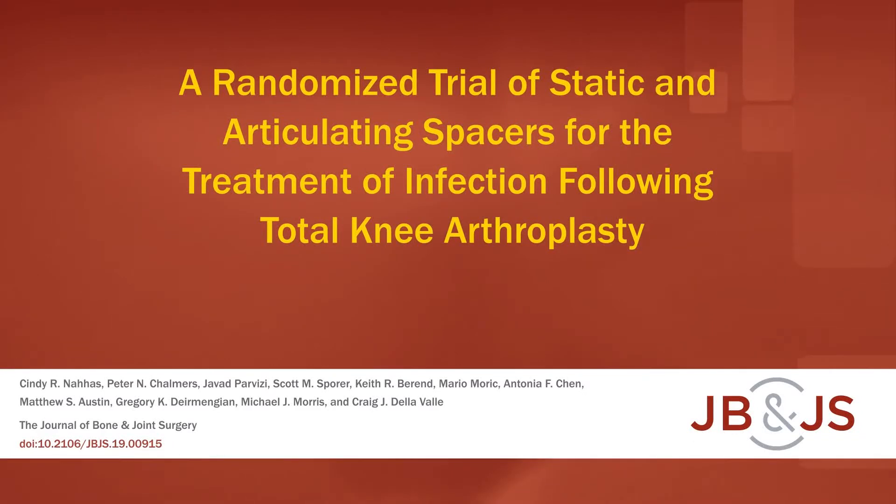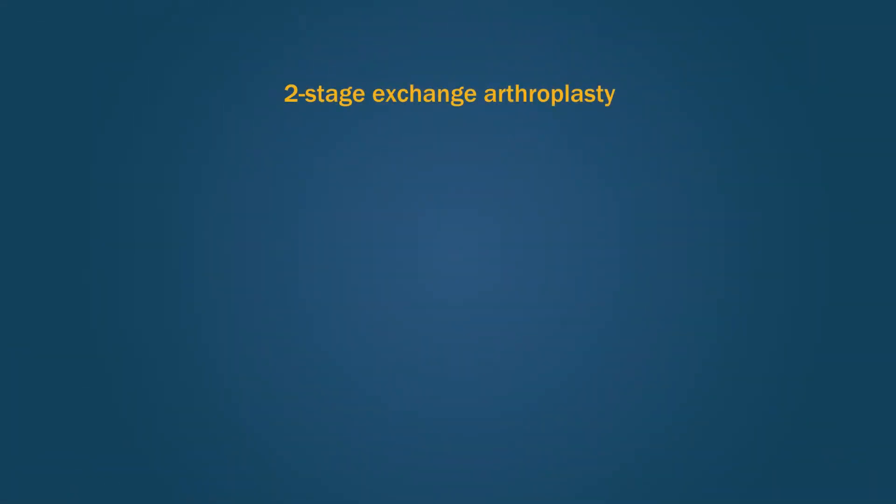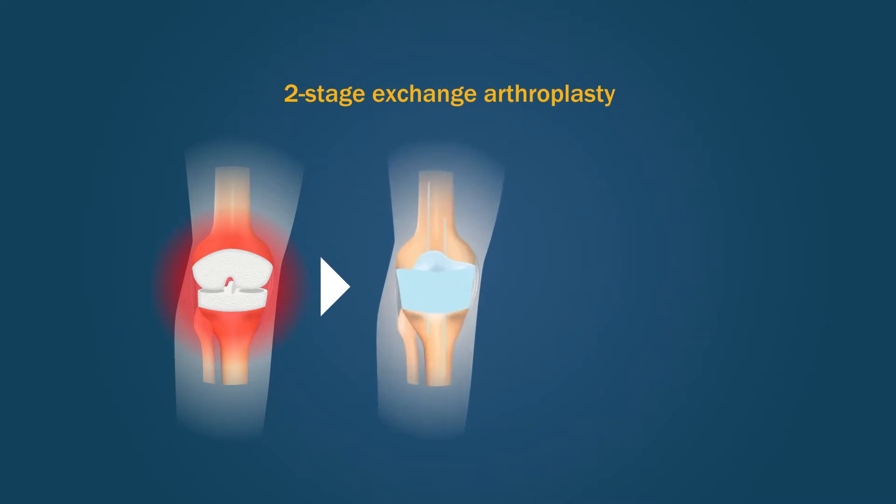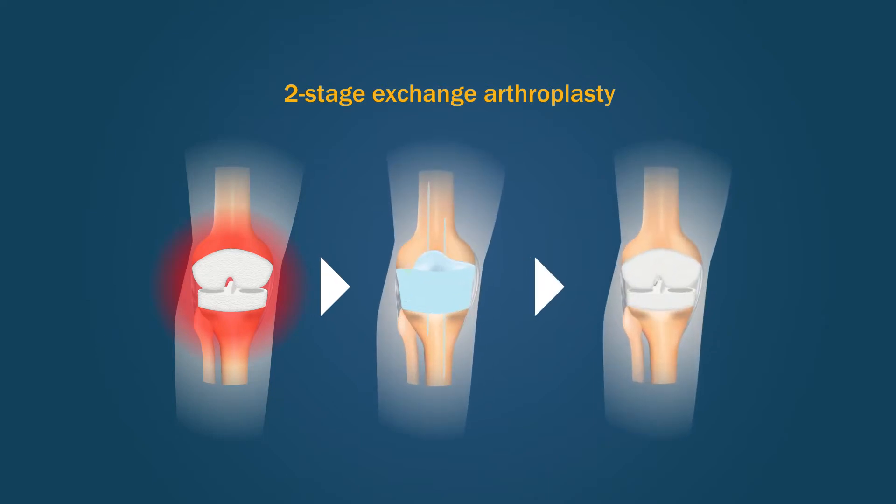This is an audio-visual representation of a study published in the Journal of Bone and Joint Surgery in 2020. A two-stage exchange arthroplasty is commonly used to treat chronic periprosthetic joint infections following a total knee arthroplasty, or TKA.